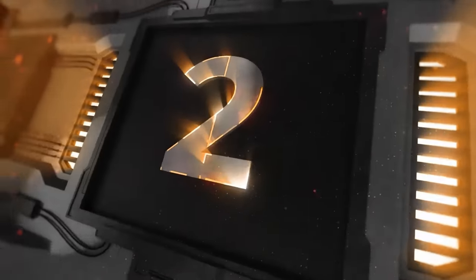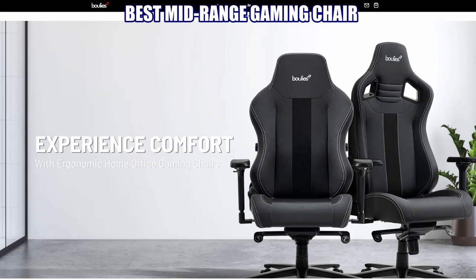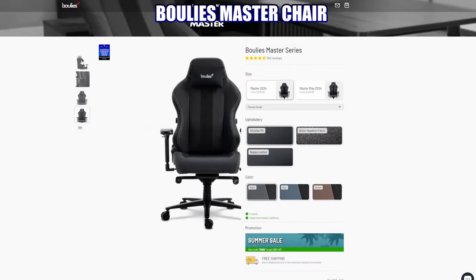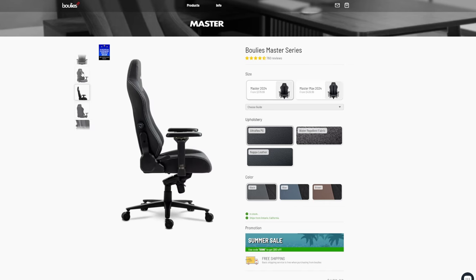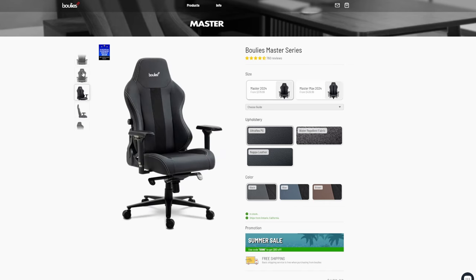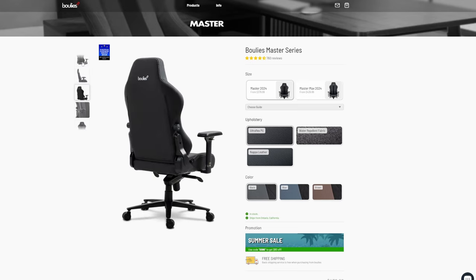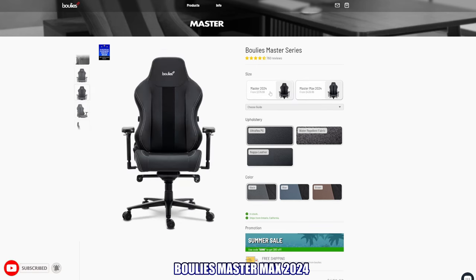Gaming chair number two, our best mid-range gaming chair: the Bullies Master chair. This is a hybrid office-gaming chair that includes adjustable lumbar support and 4D armrests allowing height and width adjustments. It's very easy to assemble and made of premium material. The Bullies Master series has three different upholstery options and three different color options.